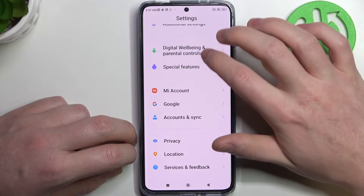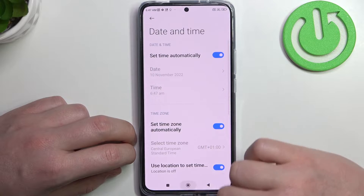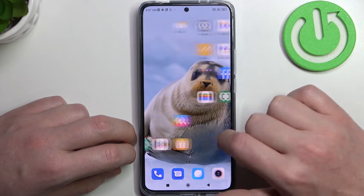To fix this, open up Settings, navigate all the way down to find Additional Settings, go to Date and Time, and enable Set time automatically.